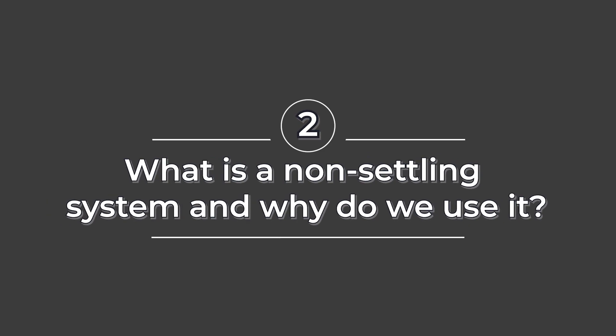A lot of our homes we no longer allow to settle, and we call it a non-settling system. Can you tell us a little about why we do that and what that non-settling system is?